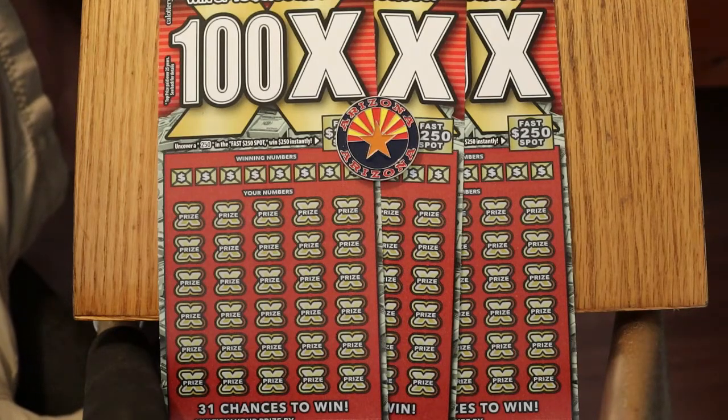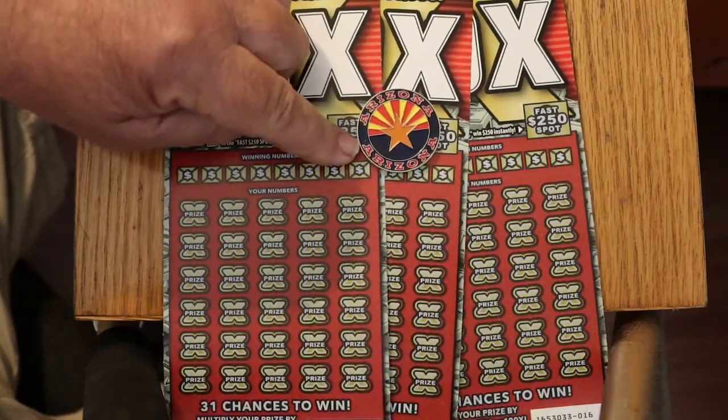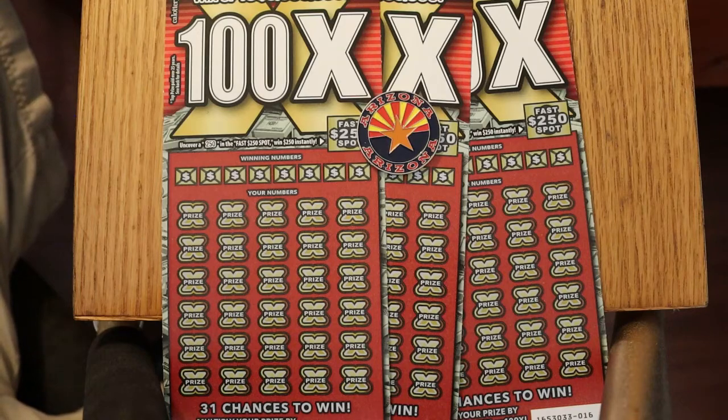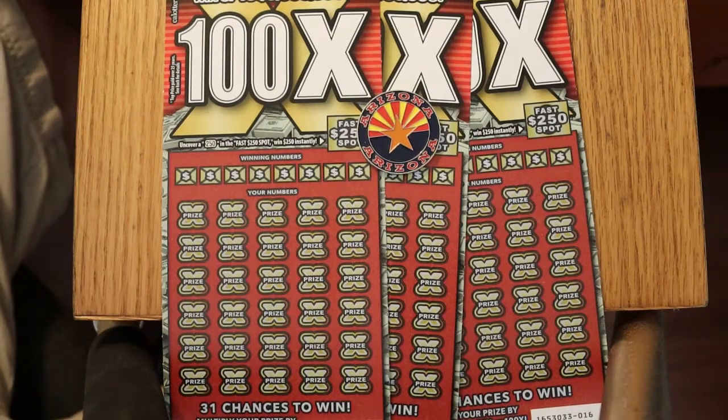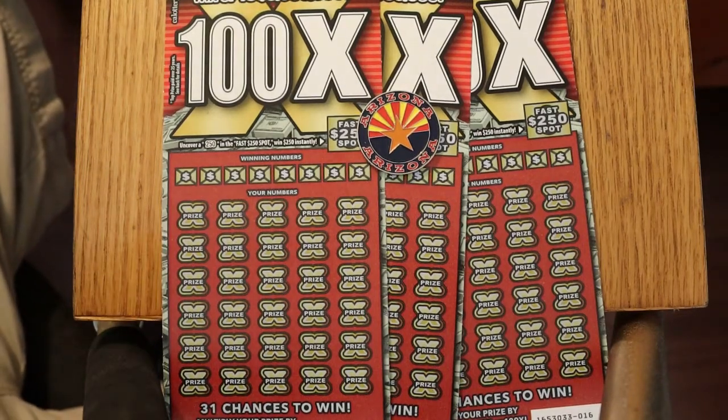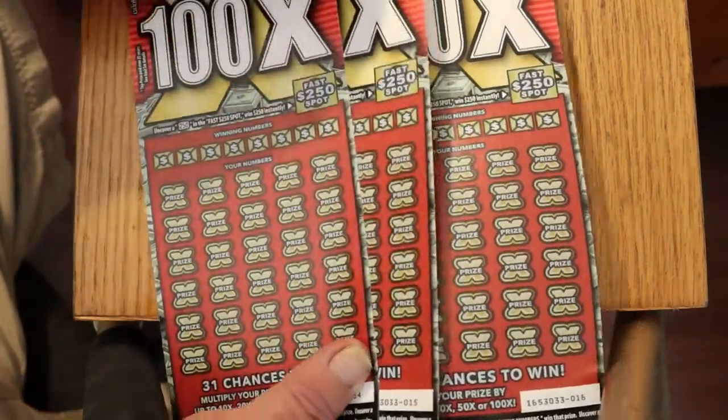The odds are simple: 1-in-3, which is actually better than the Arizona $20 tickets. It's a simple match-your-number game. You have a fast $250 spot that you scratch — if there are two 5-0s there, you've got $250. And there are multipliers: 10, 20, 50, or 100 times. That's pretty much it.